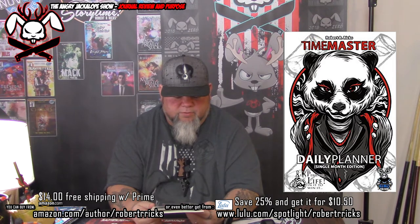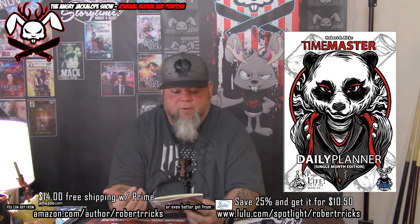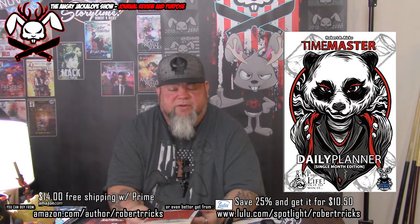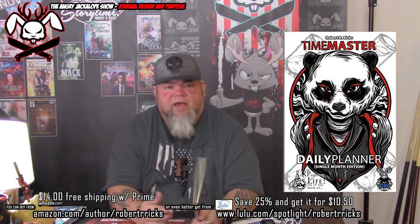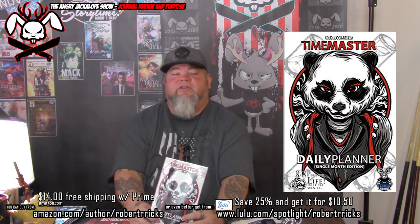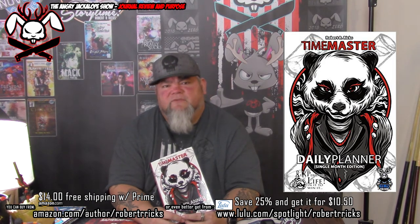Anyway, I just wanted to show you the daily planner single-month edition — show you what it is, how it works, and why I use it. I really hope it helps anybody who uses it with what they're working on. If you like it, like it, please subscribe, tell your friends. Until next time — please be good to yourself, good to each other, go out and live life to the fullest.